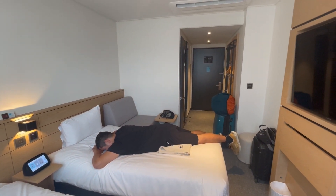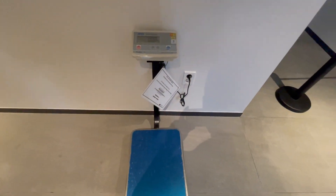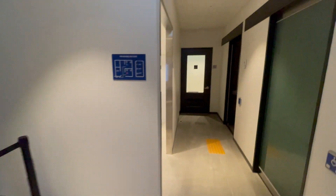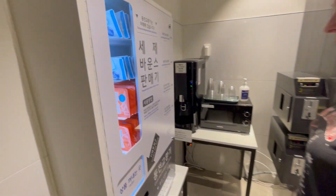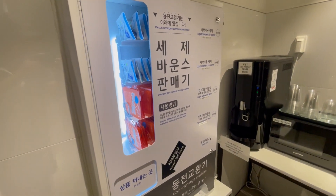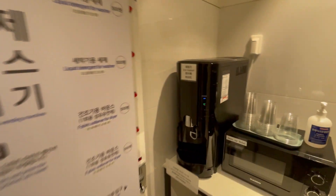If you take the elevator all the way downstairs you'll find a smoking room and also a laundry room, microwave and ice maker, which are always nice features to have. And for the laundry you can also buy laundry detergent on the spot, so that makes it pretty easy.